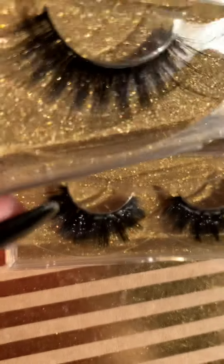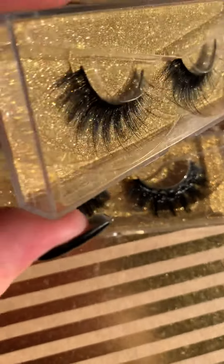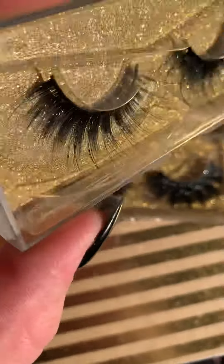They're just so pretty, though. I really like these. I like them both, but I really, really, really like these.